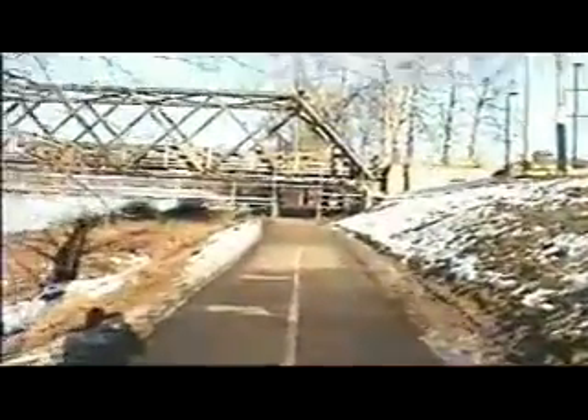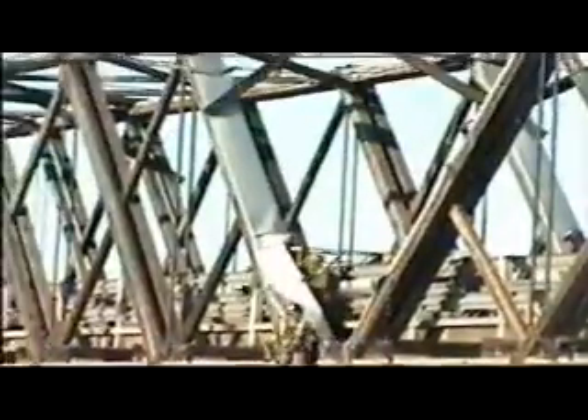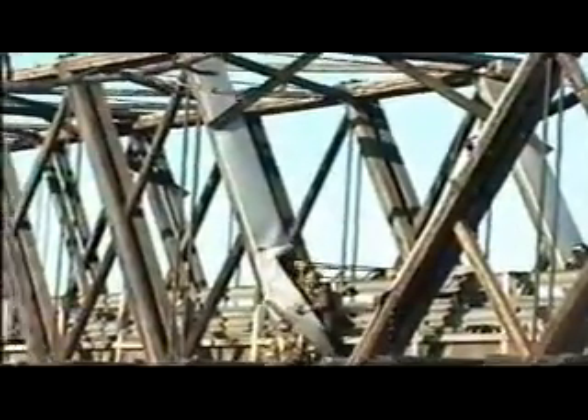You can even hear the noise. You're probably wondering what that noise is — they have to rip a lot of aluminum off. Aluminum covers that were put on these beams. You can see right there — that's what they're doing, ripping the aluminum cover off.